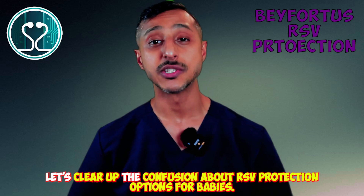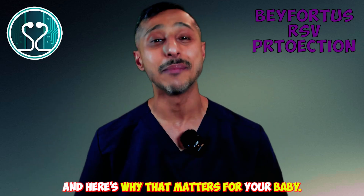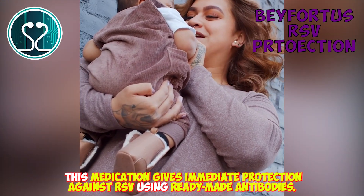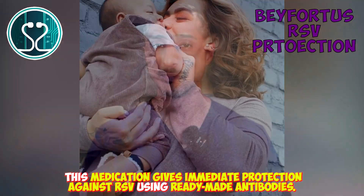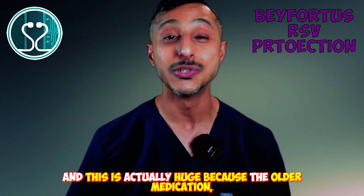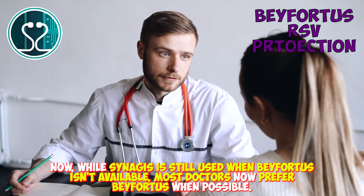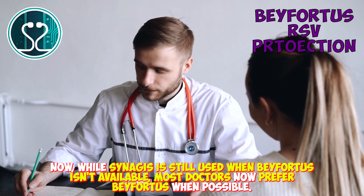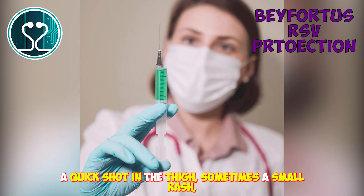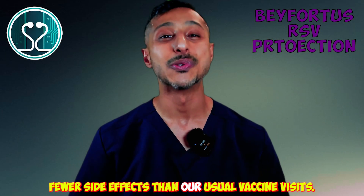Let's clear up the confusion about RSV protection options for babies. Even though Beyfortus is given as a shot, it's not a vaccine. Instead of waiting for your baby's body to build protection like with vaccines, this medication gives immediate protection against RSV using ready-made antibodies. One shot of Beyfortus provides protection throughout the entire RSV season. The older medication, Synagis, aka palivizumab, needed monthly shots all season long. While Synagis is still used when Beyfortus isn't available, most doctors now prefer Beyfortus. Side effects are typically minimal — a quick shot in the thigh, sometimes a small rash, and some tenderness at the injection site.